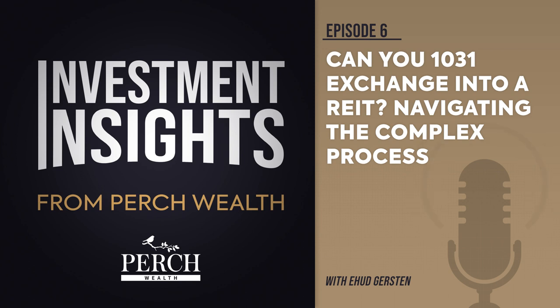At this point, investors can exchange their DST beneficial interests for operating partnership units in an entity owned by the REIT. Following a lockout period, investors can choose to redeem their OP units for common stock in the REIT or for cash, subject to terms established by the REIT.